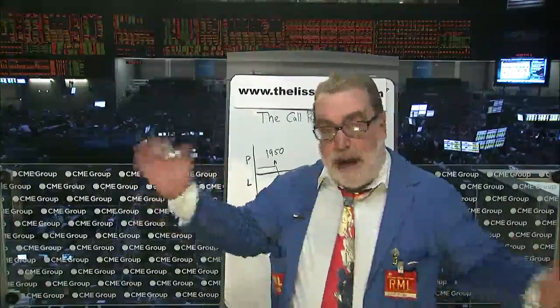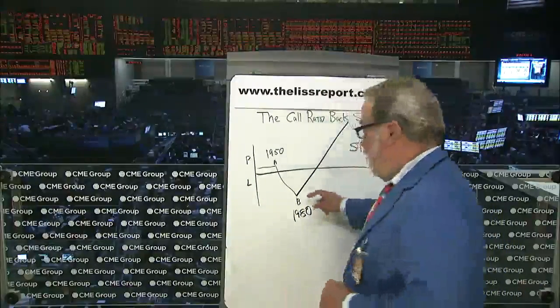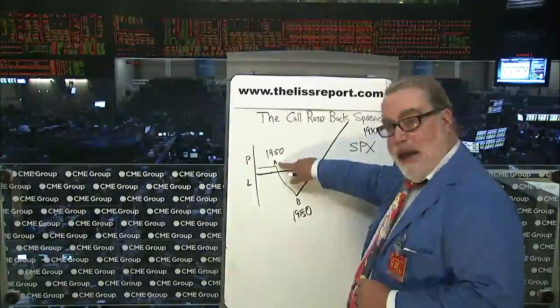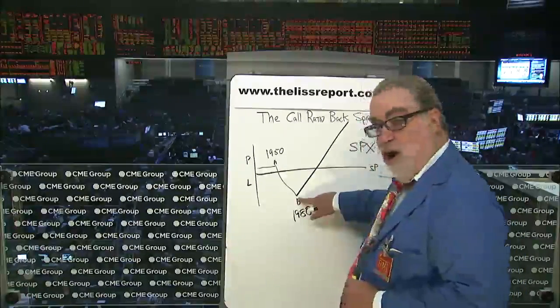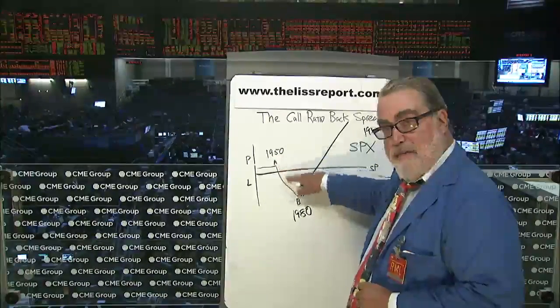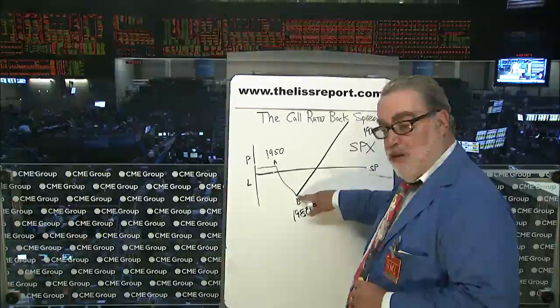If you think we'll get a big explosive move higher by September, you can do the following. Basically, the core of the position is you want to sell one call at strike A and buy two calls at strike B, and you want a slight credit for that. That's basically what you want to do.